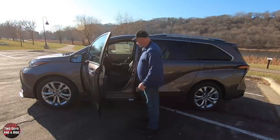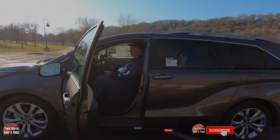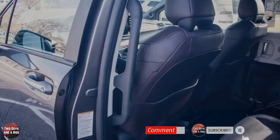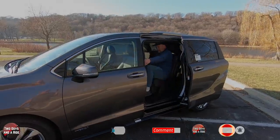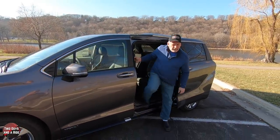Everything else falls easy to hand — your climate, infotainment screen, drive modes, and all that. Plus you have voice command that runs a lot of stuff on the vehicle. Easy to get in and out. I do love those large grab handles on the second row, and if you push the second row seat all the way forward, it's really easy to get into the third row. A really nice van. Thanks for watching!